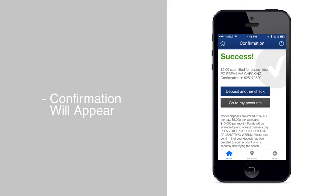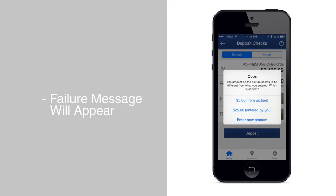If there was an error with the transaction, a failure message will appear and you may want to try your deposit again.